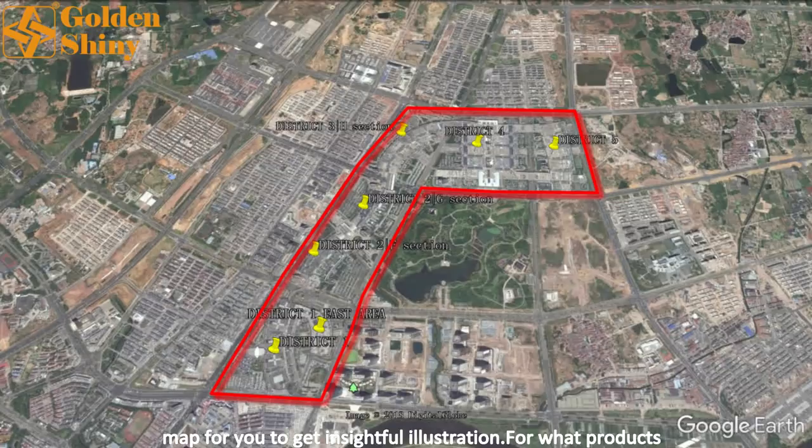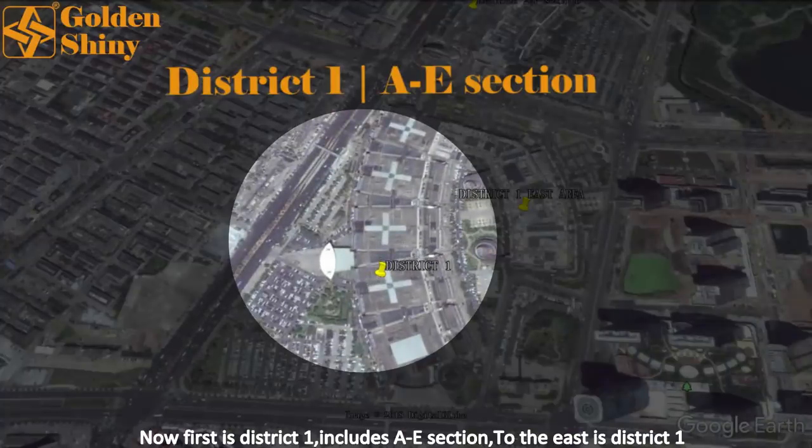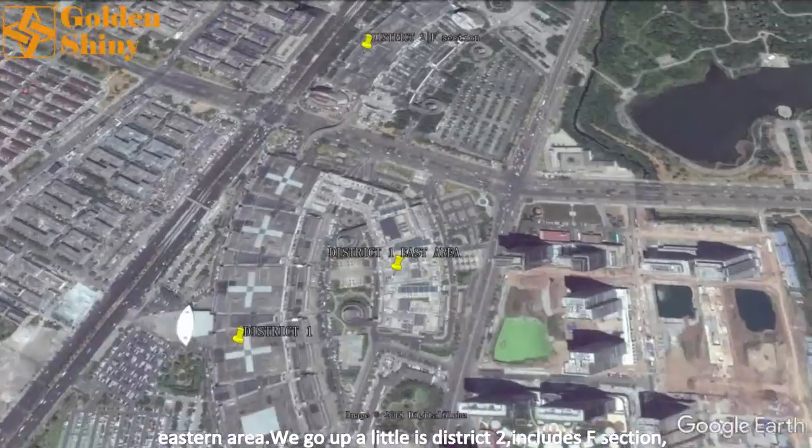There are totally five districts, from one to five. I've made a map for you to illustrate what products they are selling on each floor in each district — please check our video description for full details. District 1 includes sections A to E. To the east is the District 1 eastern area.